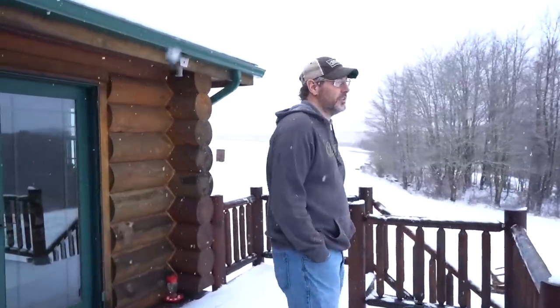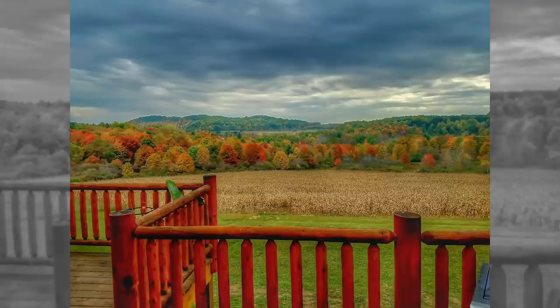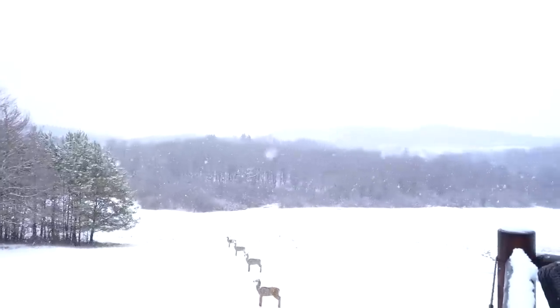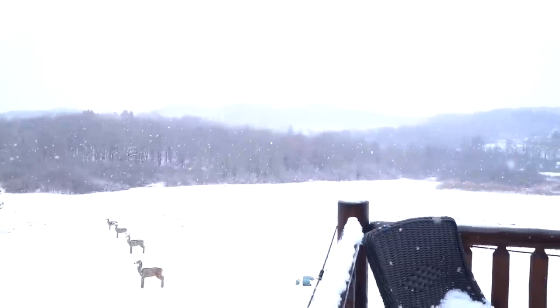One thing I did want to say — it actually is kind of pretty with all the snow, but this in the fall is absolutely beautiful. It lights up, it's gorgeous in the fall. It's actually kind of pretty right now too, I guess. As much as you can say snow's pretty in February, because it kind of gets old this time of year.